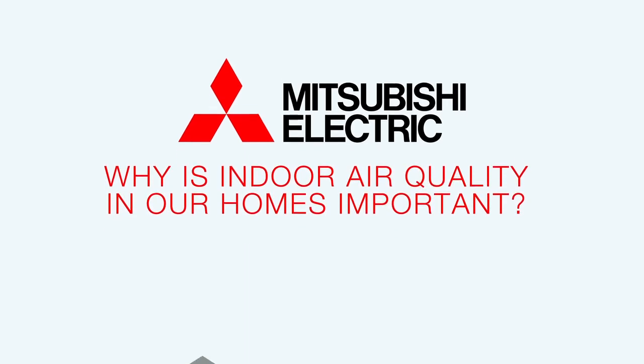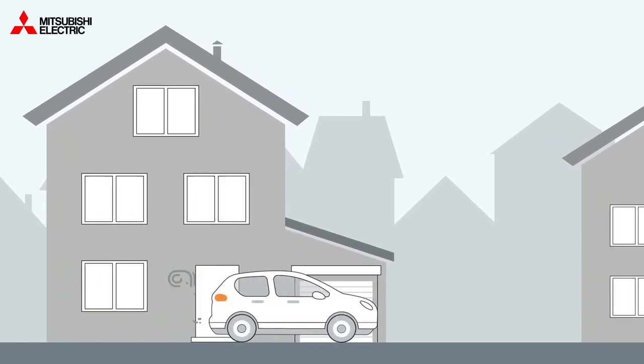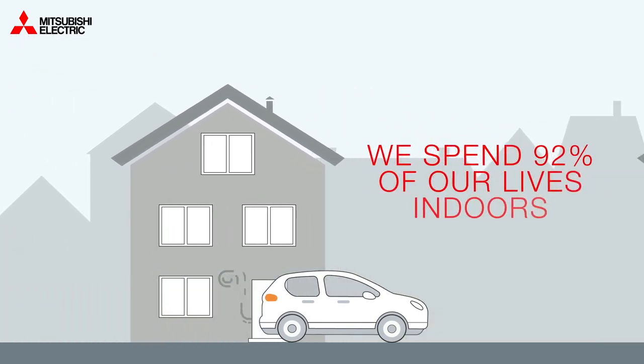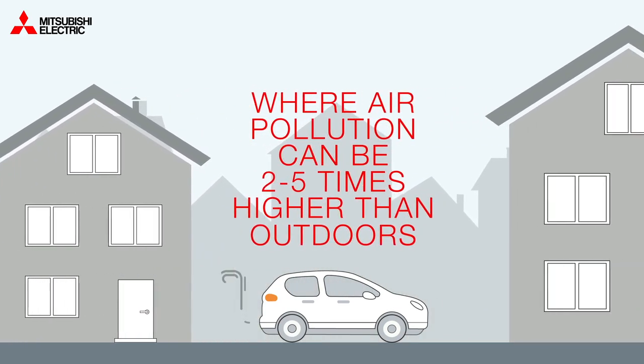Why is indoor air quality in our homes important? Air pollution is a big health issue as the air we breathe affects every part of the body. We spend 92% of our lives indoors, where air pollution can be 2 to 5 times higher than outdoors.